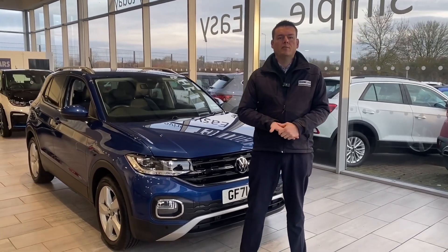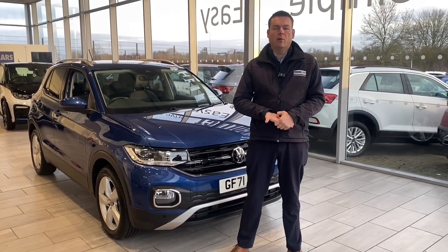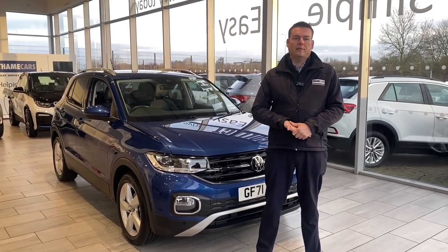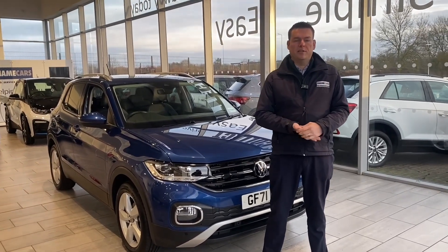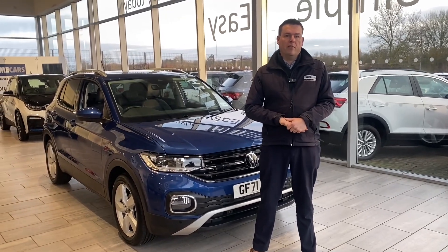Your part exchange is very welcome too, so it makes it nice and simple. You can drive in your old car and straight out in your new one. Do get in touch for an evaluation, and if you need finance, we do Black Horse finance at both PCP and hire purchase, and we do not charge any admin fees on our finance or on any of our cars.